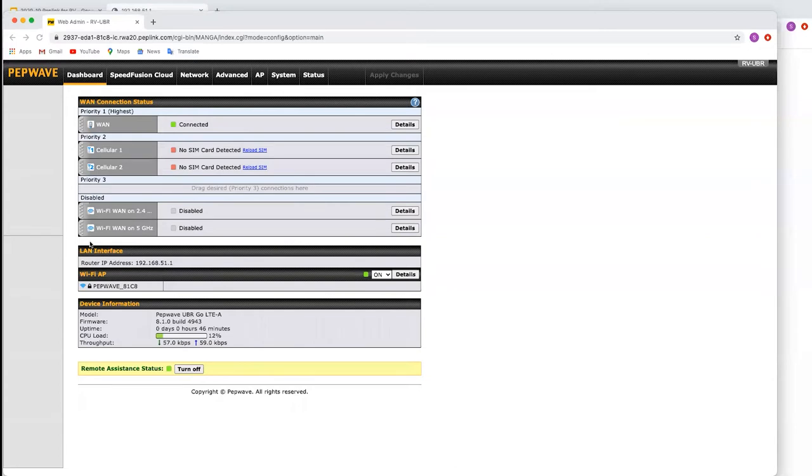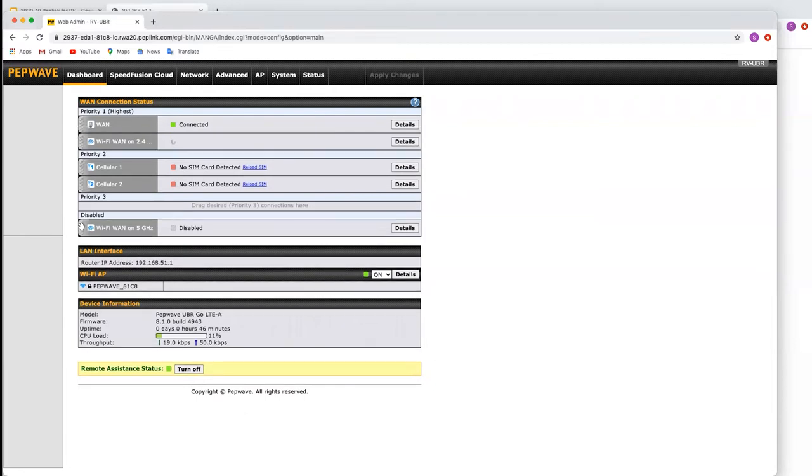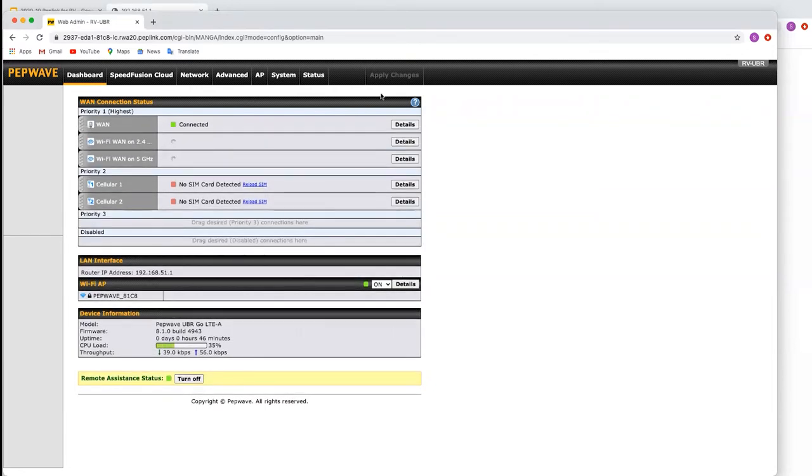This unit has been factory reset to its default settings and I've plugged an Ethernet WAN into it, so it's only connected over the Ethernet WAN — and that's done automatically without configuring any settings. Now I'm going to connect the Wi-Fi WANs to my Wi-Fi here. This would be an example of when you pull into a park for the night and there's Wi-Fi available.